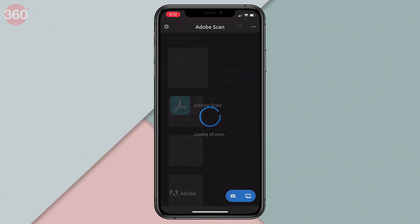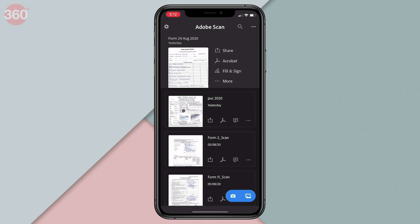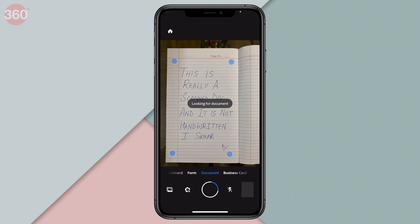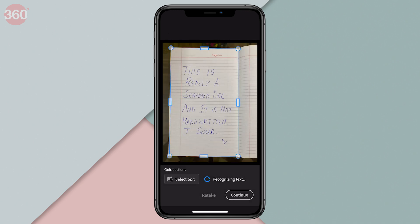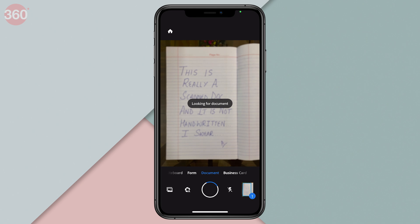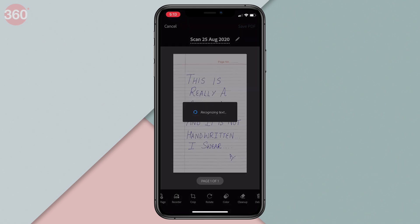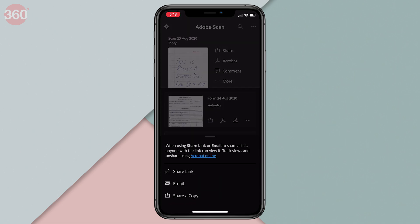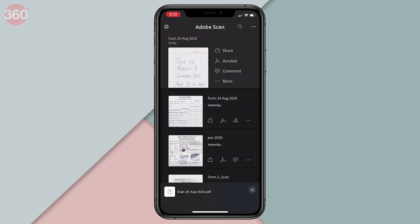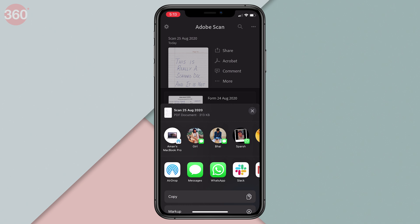Adobe Scan is my favorite scanner app for smartphones. It is easy to operate, it automatically scans and resizes documents, there's a built-in OCR, and you have the option to upload your scanned document to the cloud or share it via the app. This app is free without ads and is available on both Android and iOS. Now there's one feature I wish Adobe Scan had, and that would have made it the perfect scanner app in my opinion — I am talking about shadow removal.